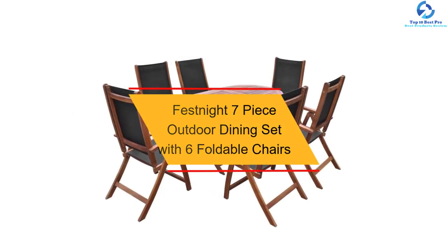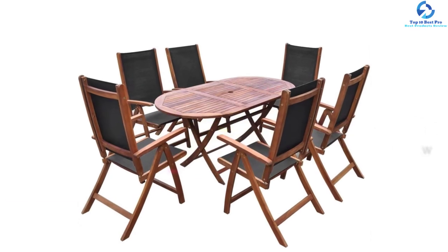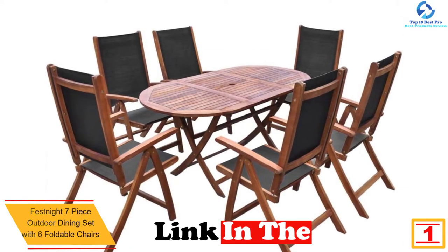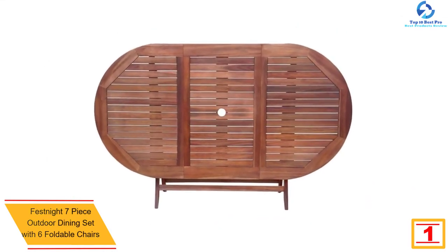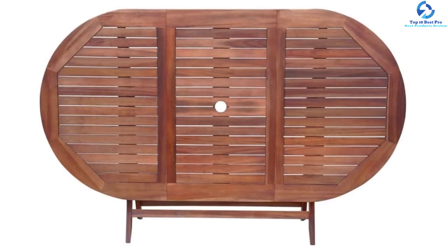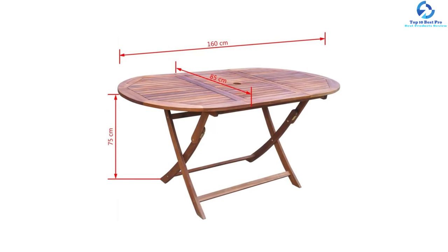Finally, at number 1 we have the Festnite seven-piece outdoor dining set with six foldable chairs. This is a stylish and contemporary dining set comprising an oval table and six foldable chairs. The set will automatically add a luxurious touch and be a central point for the garden, patio, or other outdoor locations. Despite being new in the market, this set has all it takes to bring the best feeling of relaxation to any outdoor location.